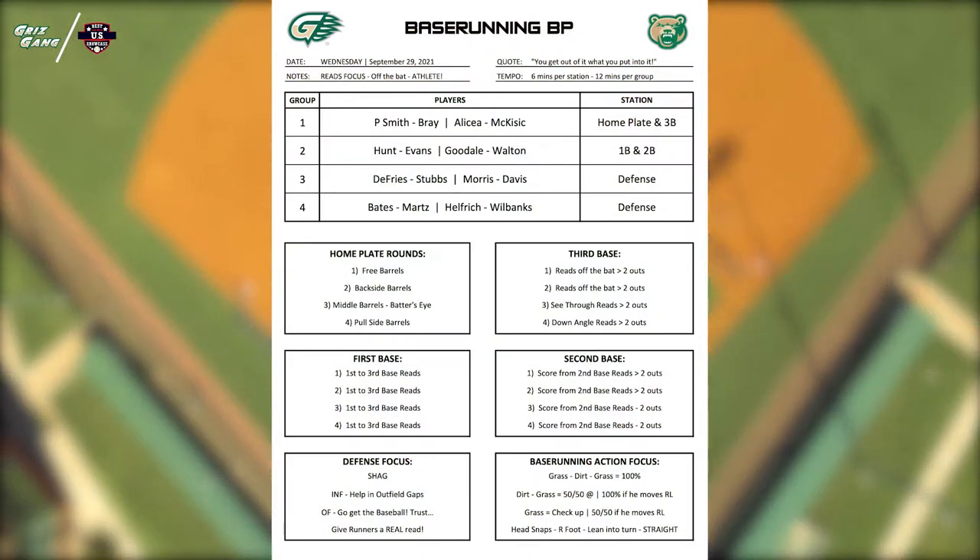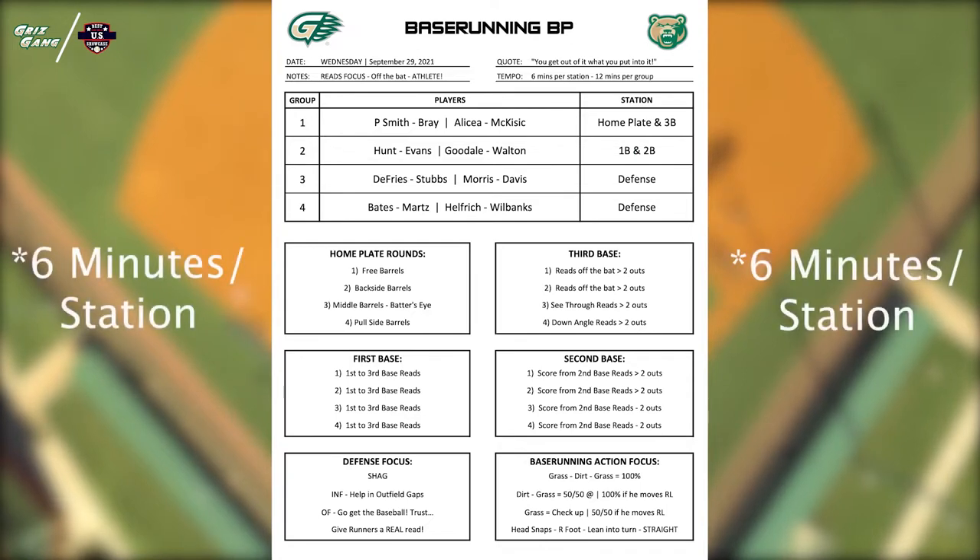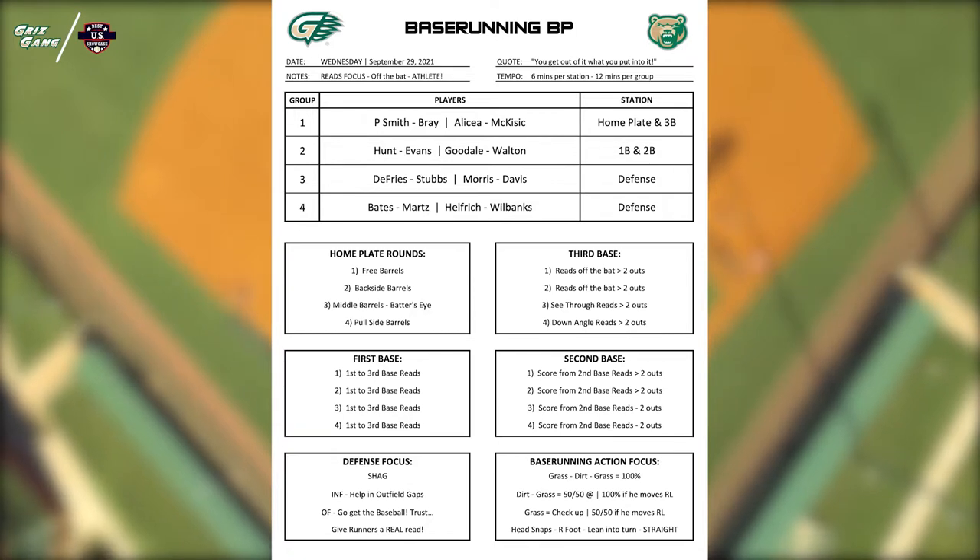As we flash that format up on the screen, notice we've divided our guys into four different groups. Look at groups one and two as one group, and groups three and four as the second group. The folks on the left side start on the left side of those stations, and those on the right start on the right. The guys on the left in group one start at home plate, the right side of group one starts at third base. Group two — left side starts at first base, right side starts at second base. We work inside those groups for six minutes a station.